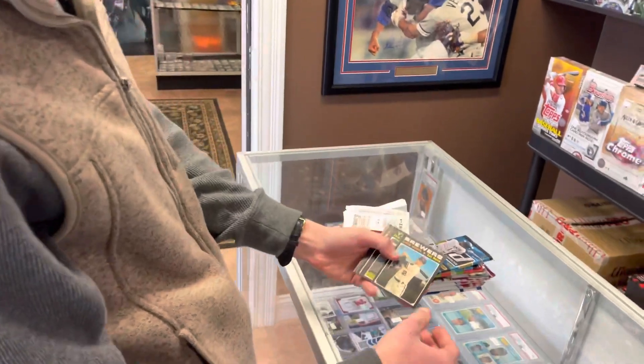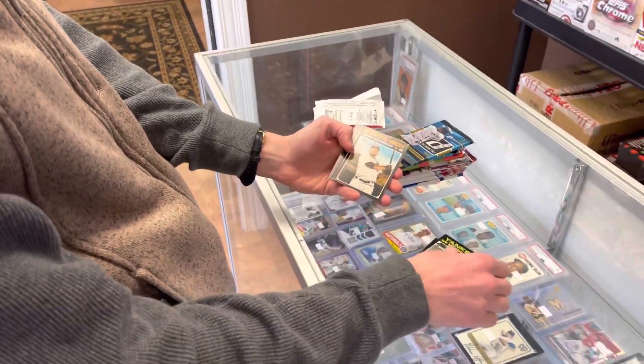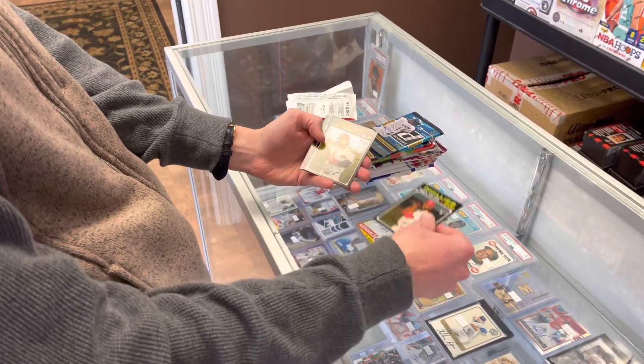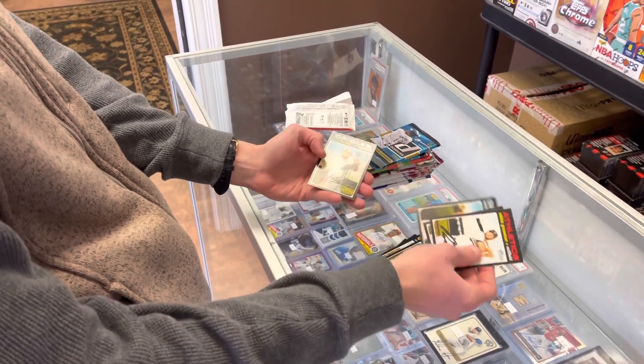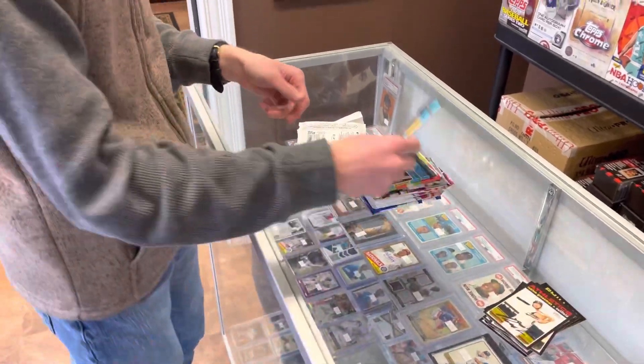Alright, we got Justin Smoak, Kyle Hikashaki, Edwin Encarnacion, Reggie McClain, Alex Blandino — that might be a short print — Robbie Grossman. Nothing much in there. That product is hard to pull from.